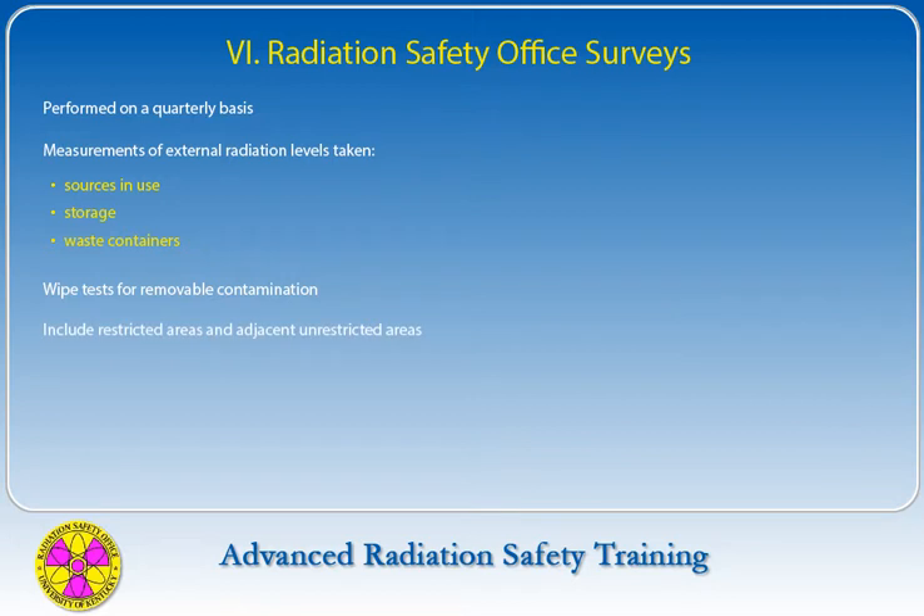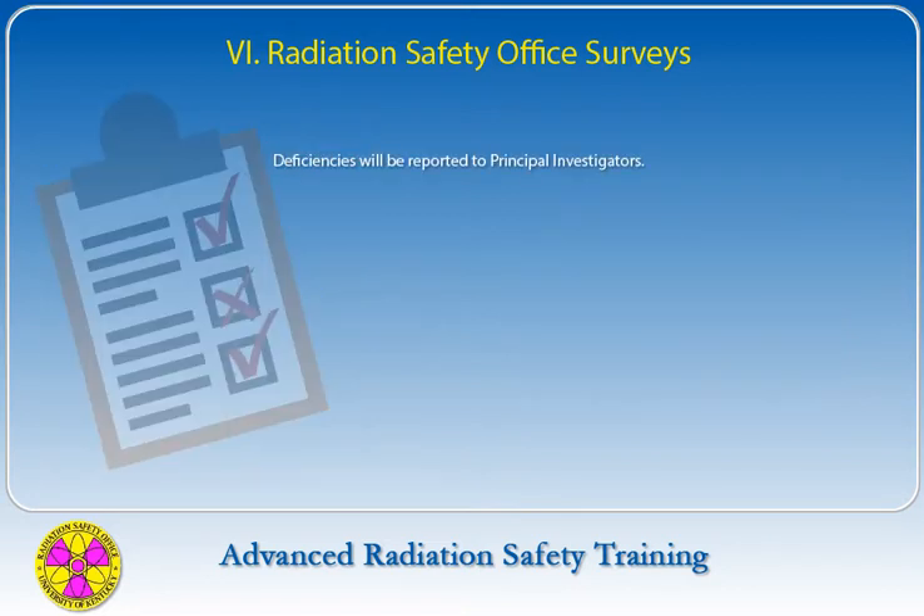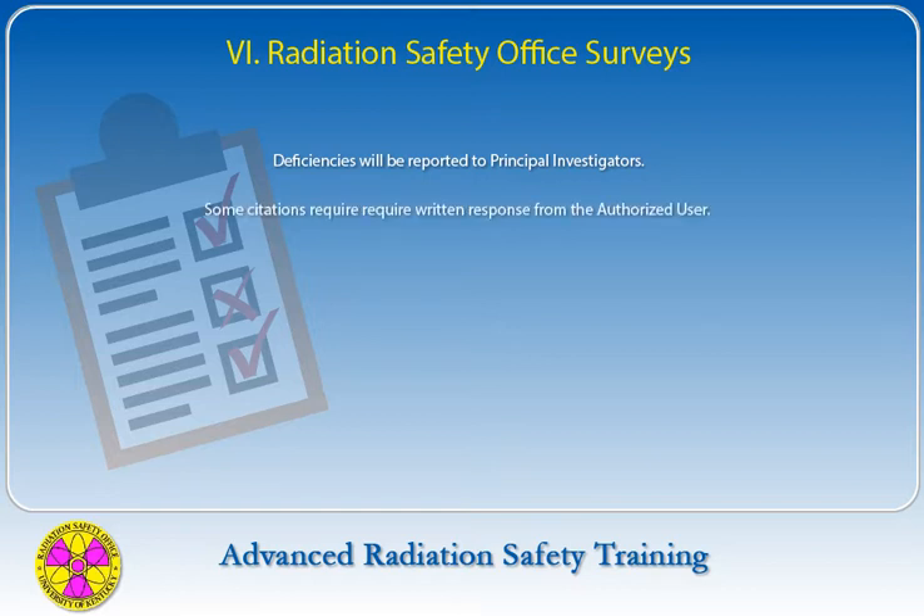Compliance surveys will include measurements of external radiation levels near sources in use, storage, waste containers, and removable contamination by wipe testing. Surveys will include both restricted areas posted with radiation warning signs and adjacent unrestricted areas. Surveys will also include examination of warning signs, instructions and other necessary postings, and a thorough review of the record keeping system. Deficiencies will be reported to the principal investigator.